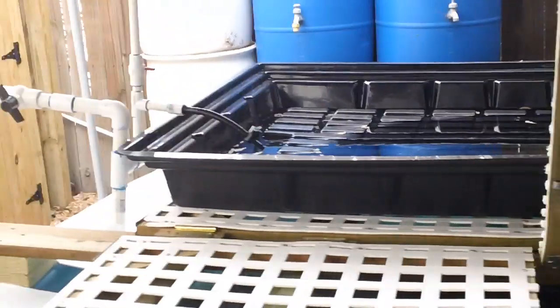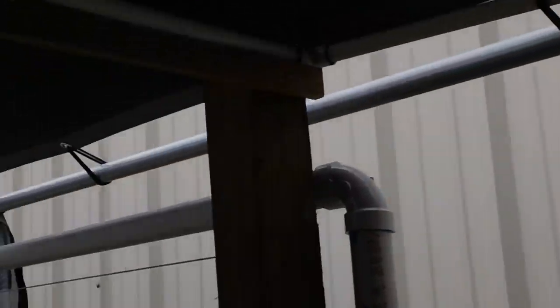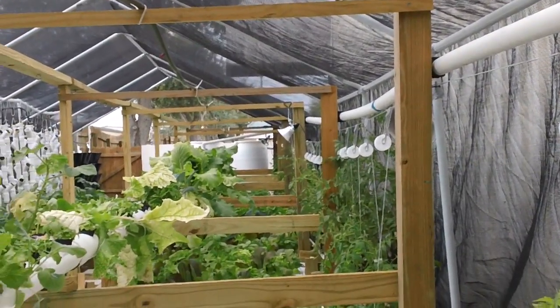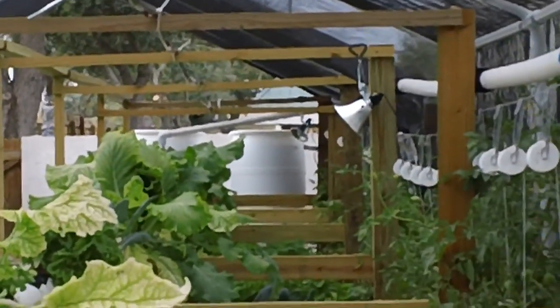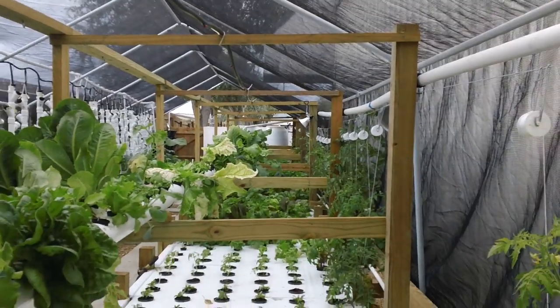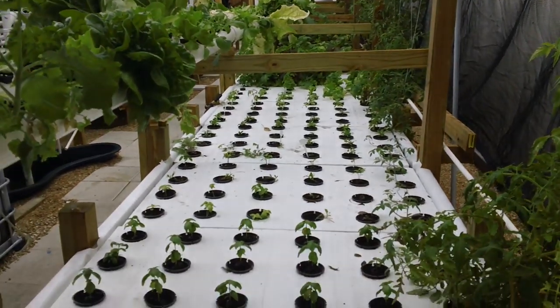The water is taken up and sent to the two flood beds you see at the end. From there I've got some filtration, and then it comes into this 48-foot long, 4-foot wide, 1-foot deep grow bed.